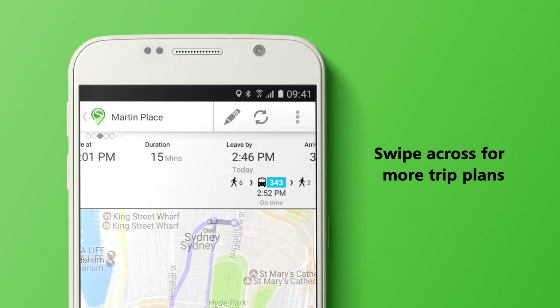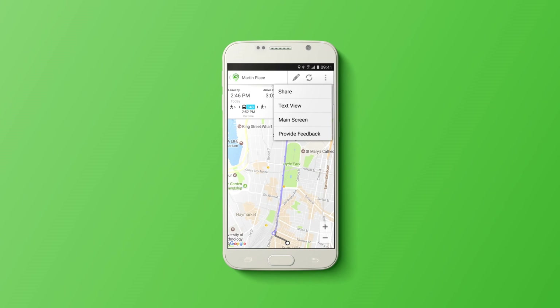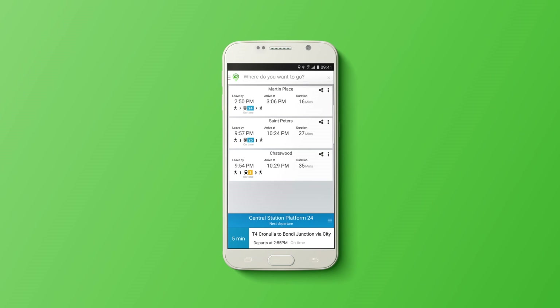Swipe left or right to see earlier or later trip options. Select the menu icon to change the display to a detailed text view, including walking distances.